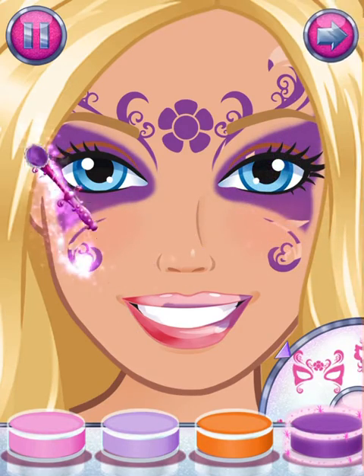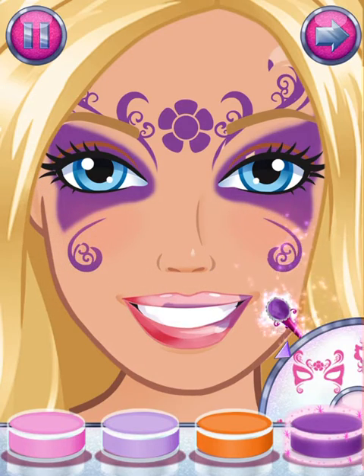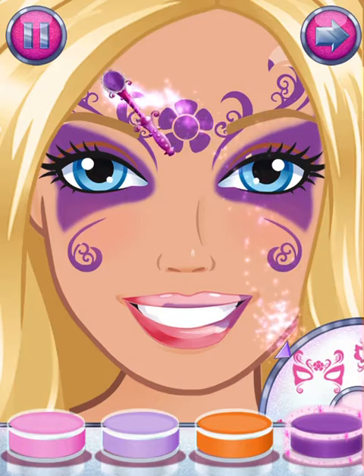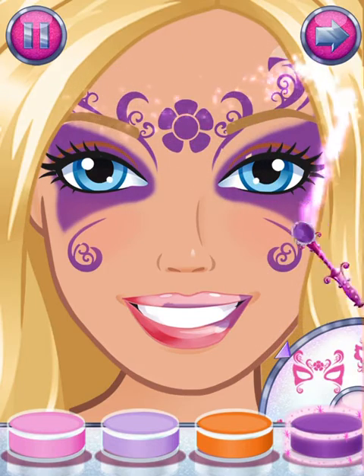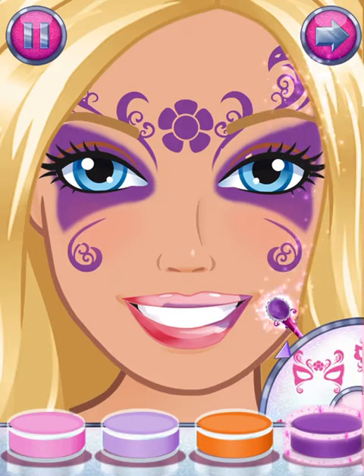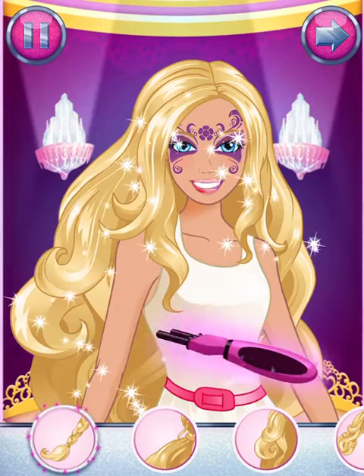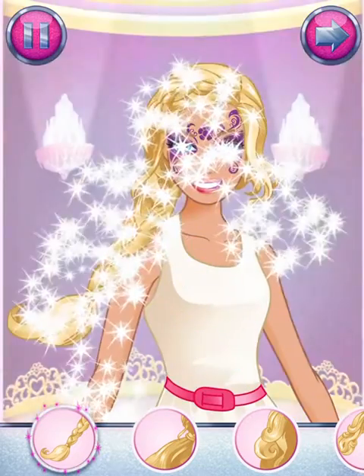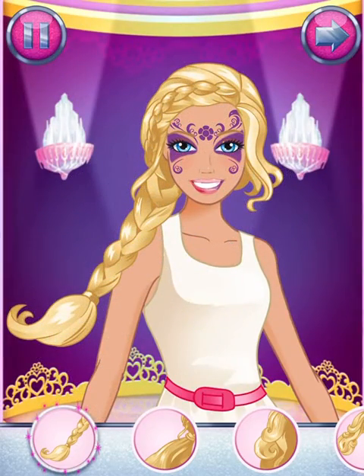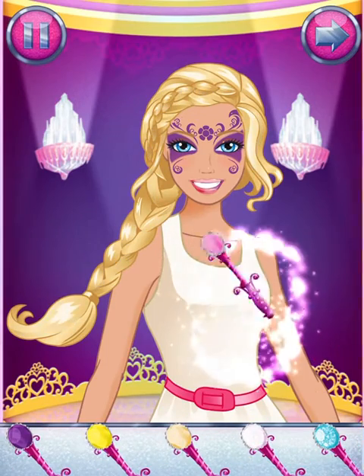Tap the arrow when you're ready to move on. Wave the braider over your hair. Amazing! It's time to add a splash of color to your hair.